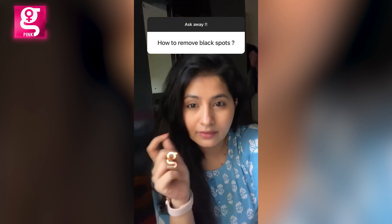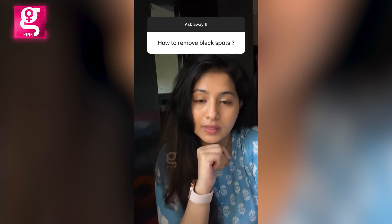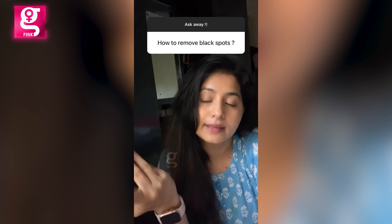For black spots — those tiny raised black bumps on your skin — those can be removed with a dermatologist. If it's something that's inside your skin, you can try products that help fade it away a little bit.